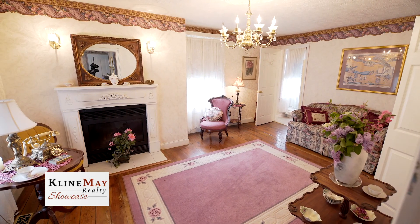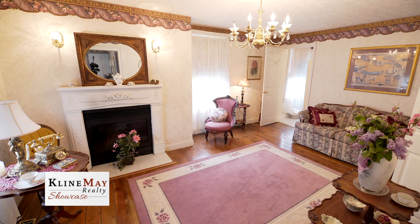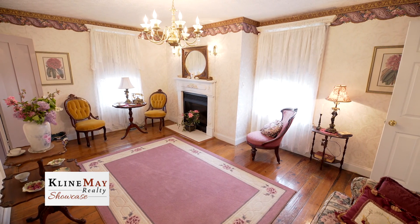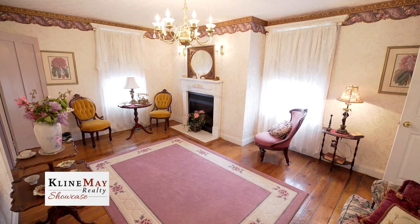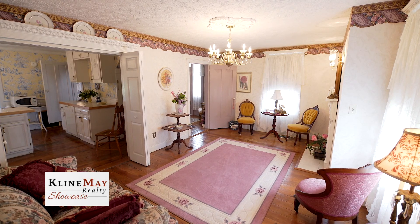The parlor is directly off of the foyer to the left and features a fireplace that's been equipped with gas logs. The fireplace has a wood mantle surround that offers incredible workmanship and detail. Plenty of windows make the room light filled, and the heart pine floors are simply gorgeous.